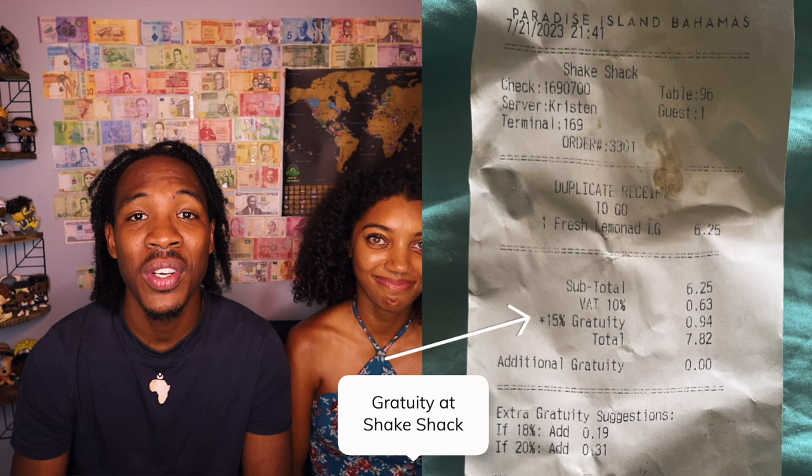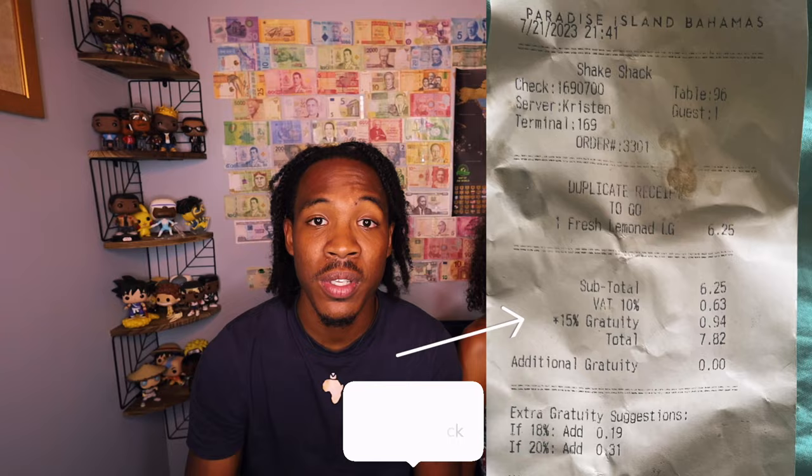The next thing to be aware of is that there is added VAT tax as well as mandatory built-in gratuity in most bills. I wasn't really surprised by the VAT tax, but the mandatory gratuity actually threw me off. Be cognizant of the mandatory gratuity. If the service is exceptional, you should tip on top — but just know that a lot of times it's already included.